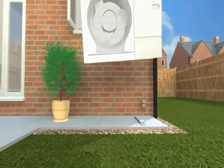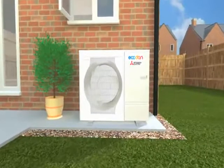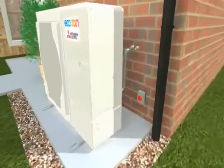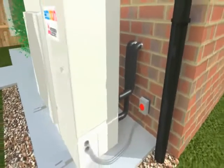Air source heat pumps have been used in Europe for many years and modern versions now offer a real alternative for homes in the UK. One name stands out as the most reliable and easy to install: the award-winning Ecodan from Mitsubishi Electric.